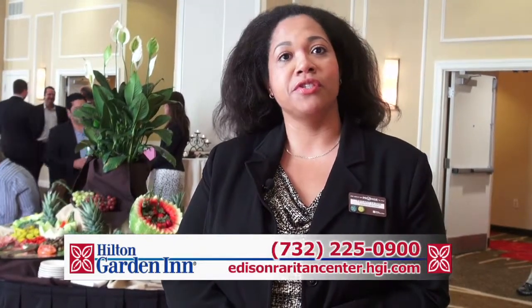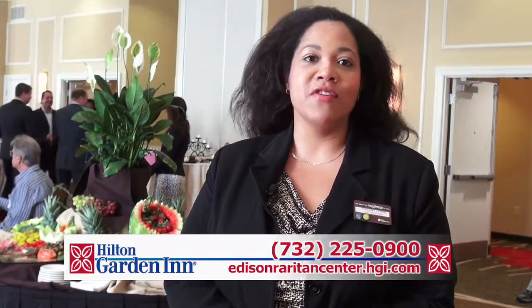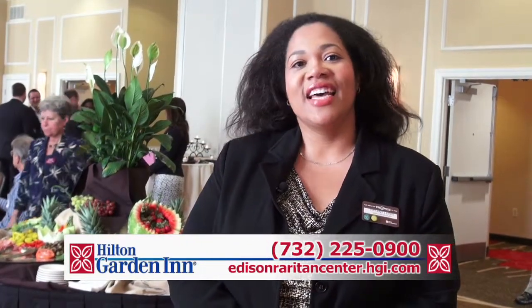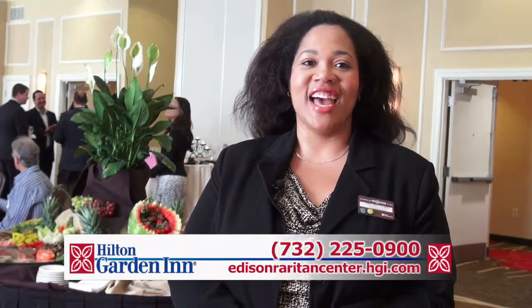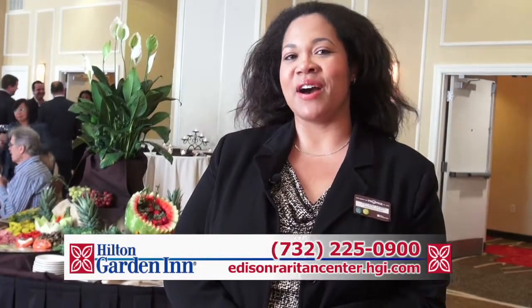Thank you so much for taking the time to come on this tour with us as we show you what we have here at our beautiful new hotel. We are located at 50 Raritan Center Parkway, right here in the Raritan Center in Edison, New Jersey. You can give us a call at 732-225-0900 to talk about any of your group or meeting needs, and you can also visit us online at EdisonRaritanCenter.hgi.com.